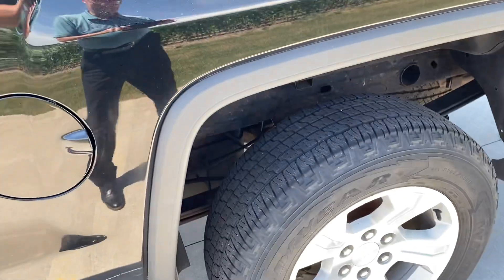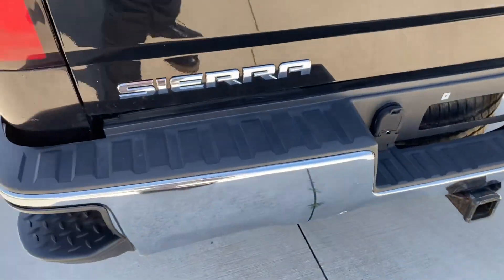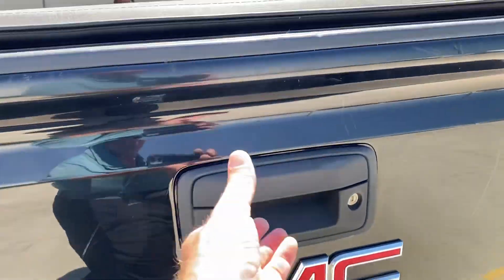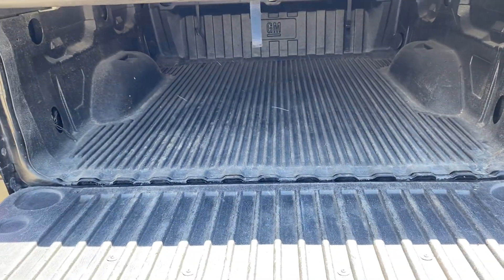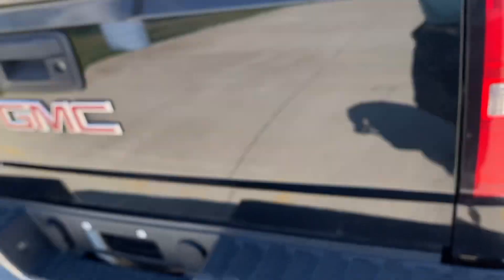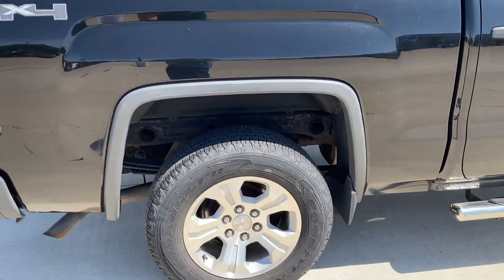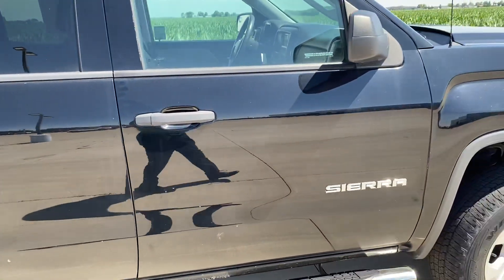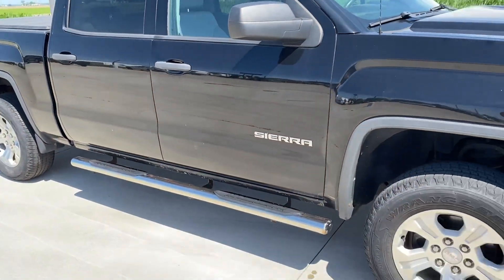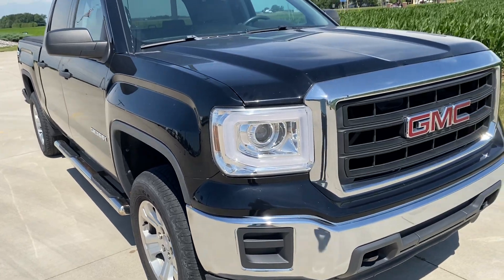Once again, good tires, tonneau cover, a few little scratches here and there but it is a 2014. We do have a plastic bed liner, the upgraded aluminum rims — that was an option — running boards. Nice truck, especially for the nice price that we have it at.